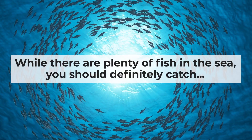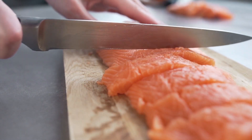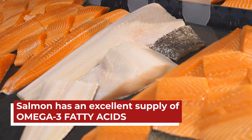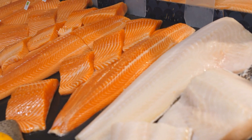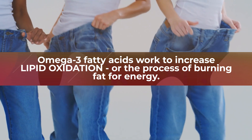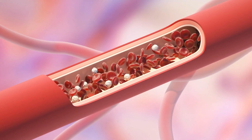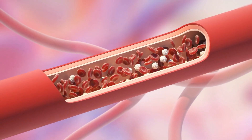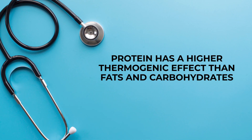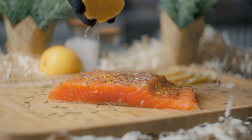While there are plenty of fish in the sea, you should definitely catch salmon. This fatty fish is renowned for a multitude of nutritional benefits, but its signature power is its ability to boost metabolism and enhance fat burning. This is largely due to the excellent supply of omega-3 fatty acids within fatty fish, especially wild-caught salmon. Several studies have proven that omega-3 fatty acids work to increase lipid oxidation, or the process of burning fat for energy. Salmon is also well-known as a diabetic-friendly source of lean protein, which works to slow digestion, thereby helping to stabilize post-meal blood sugar levels. New research shows that protein has a higher thermogenic effect than fats and carbohydrates, so eating salmon instead of red meat or carb-heavy foods will help you expend more energy and boost your metabolism.